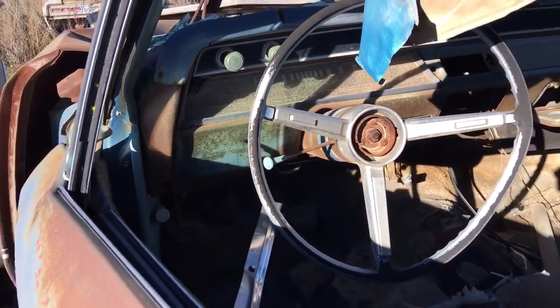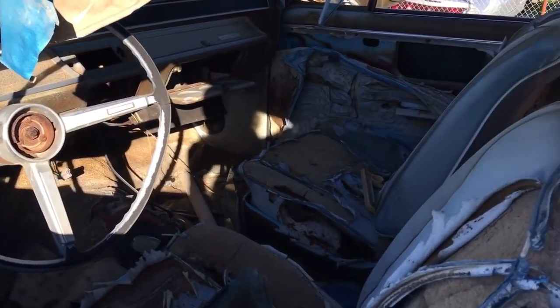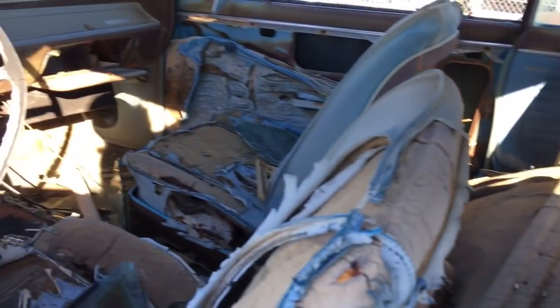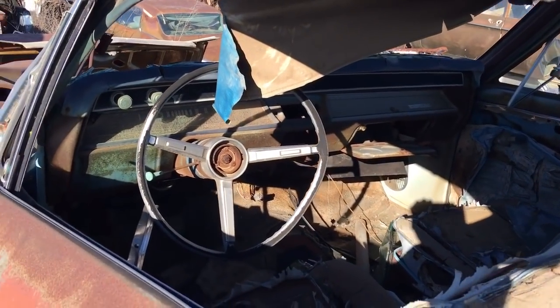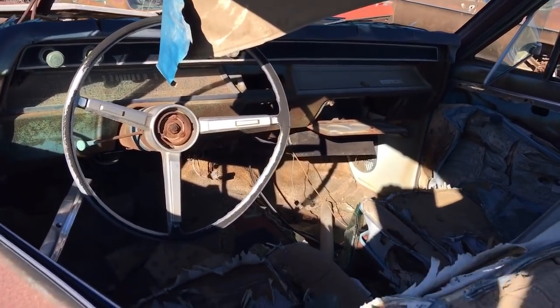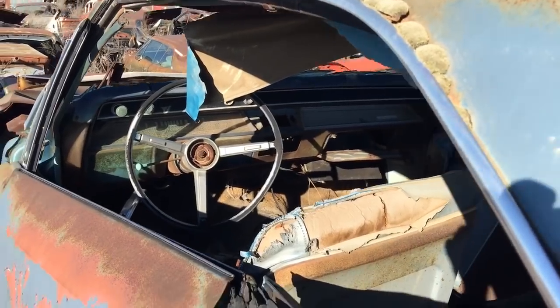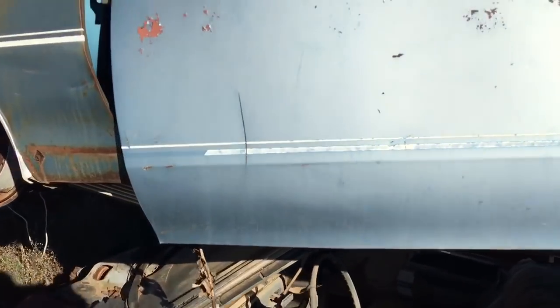Yeah, SS 396 four-speed car, and it still has the buckets and the back seats in it. I'm a Mopar guy but I'm also a muscle car guy — I like seeing all muscle cars. I'm not brand loyal. Mopar is my absolute favorite but I respect all muscle cars.